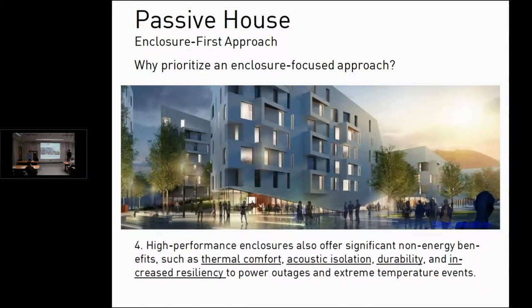There are other benefits besides just energy efficiency with Passive House: thermal comfort because there are no cold spots, acoustic isolation, durability, and increased resiliency if there's a power outage or extreme temperature events. The comfort issue is really a big deal on these projects — you've got very good air quality and a very even temperature without huge swings.